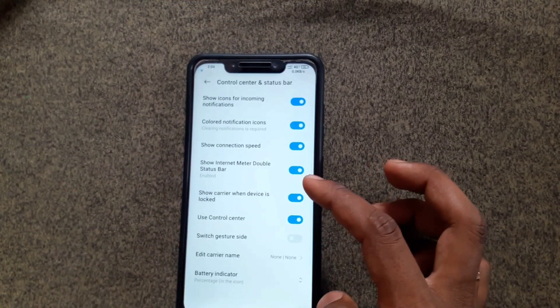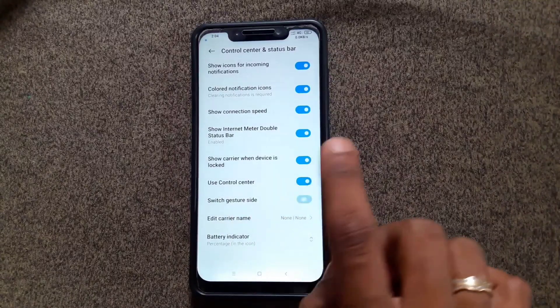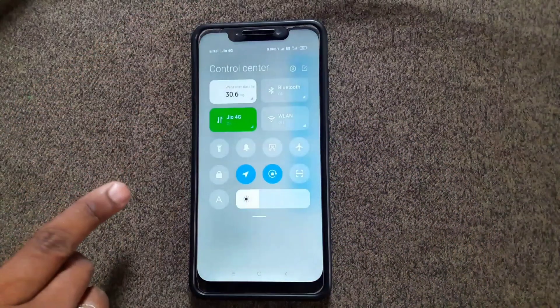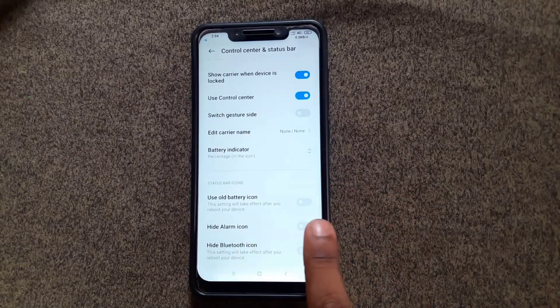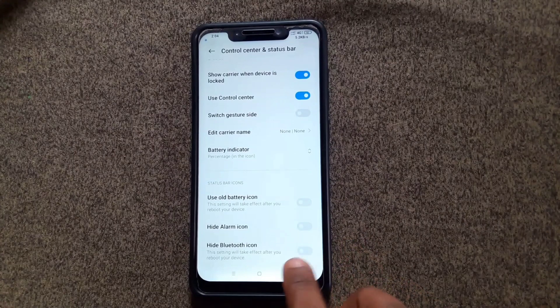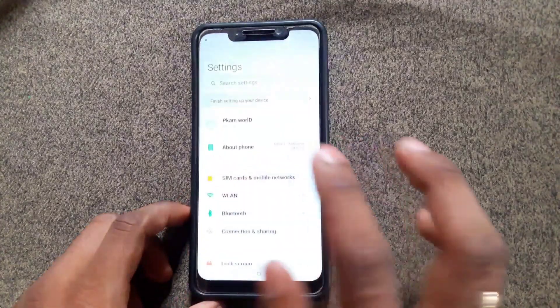After that, switch gesture side — if you choose this option, then the right side will be notifications and the left side will be the status bar. Other options in this settings include hide alarm icon and hide Bluetooth icon, so if you want, you can hide them.